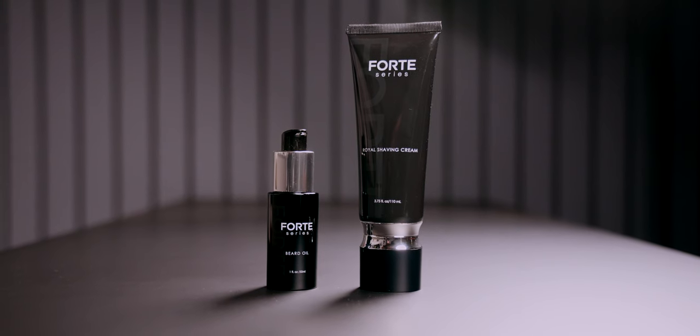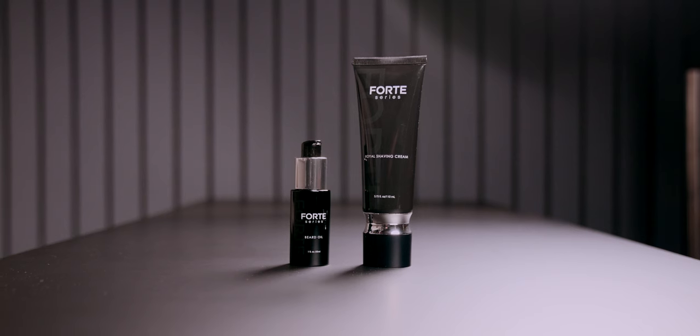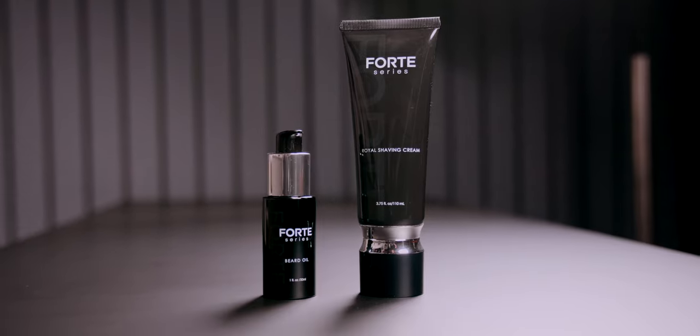Now, on to today's episode. Coming across my desk today are the all-new drops from the Forte series — the Royal Shaving Cream and Beard Oil. We will, of course, be looking at both today, so you can decide if these are worth picking up or passing on.